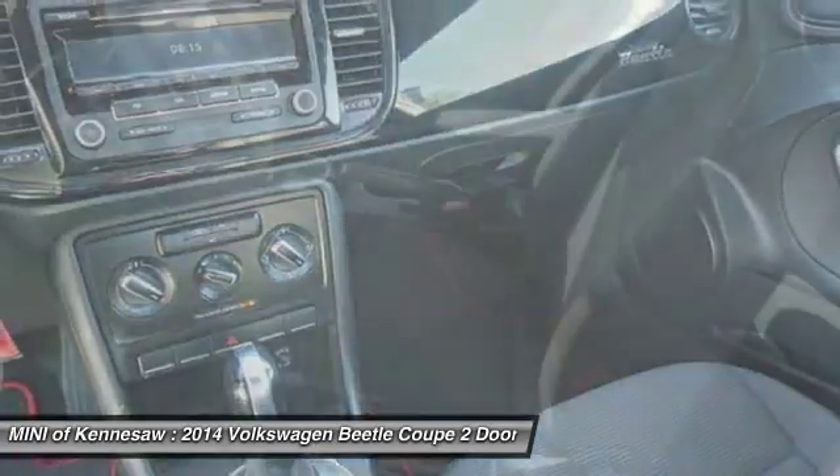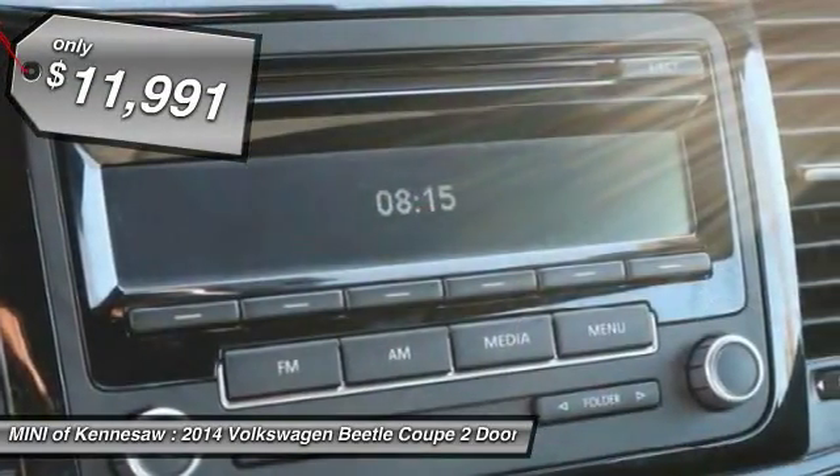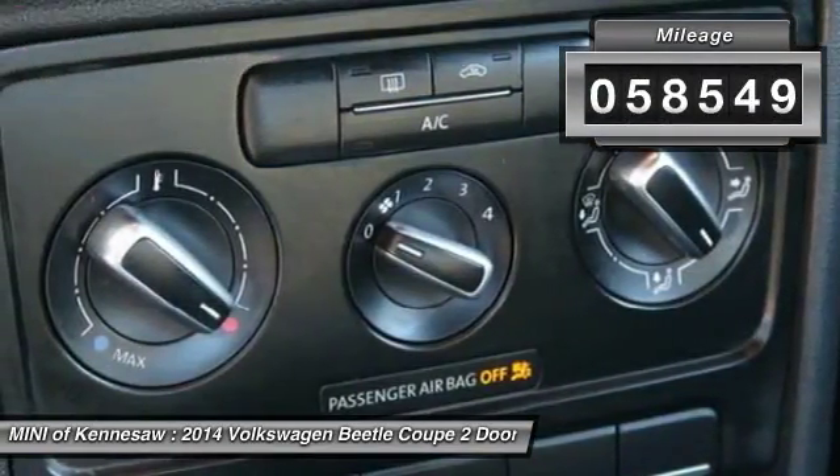The design of Volkswagen's Beetle captures the essence of the original bug and is priced below $15,000. This vehicle has less than 60,000 miles.